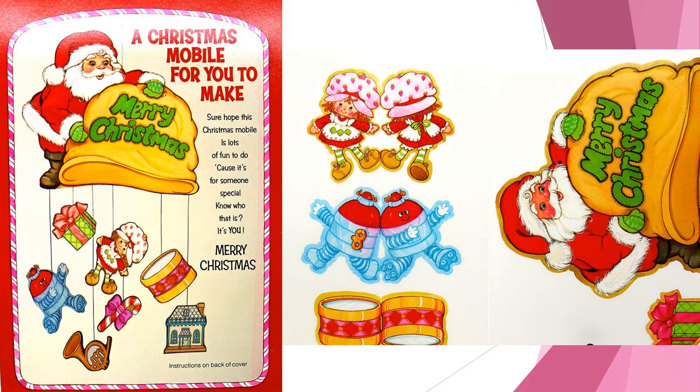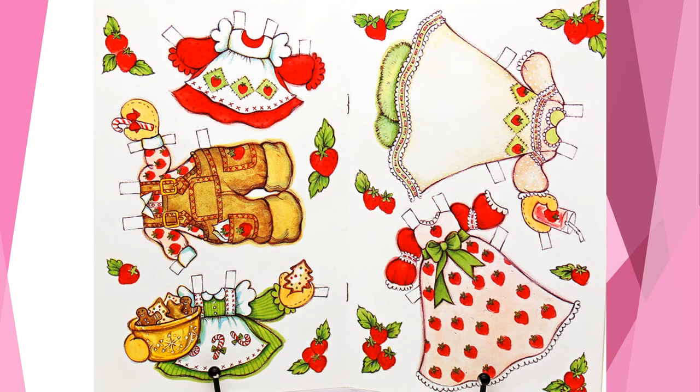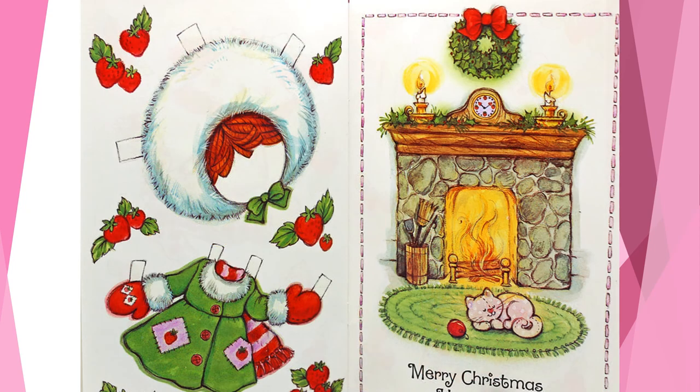Maybe Strawberry Shortcake is dreaming of this card that allowed her to cut out holiday images and create a paper mobile. Or maybe she is dreaming of this card which included paper clothes to cut out and dresses for Strawberry Shortcake. There were a lot of Christmas themed paper clothes included with this card — some very nice clothing. There was even a fireplace included for your paper dolls to warm herself beside during the cold winter nights. I guess Pupcake left some ornaments behind.